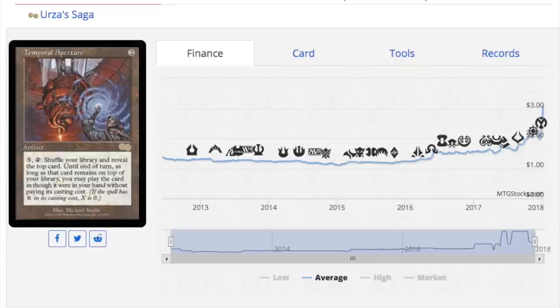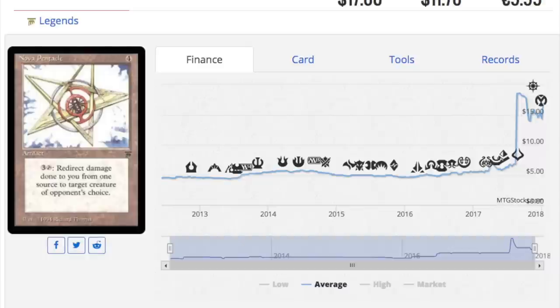Why is this card over three dollars? Answer: Reserve List. That's it, no other explanation. Now let me show you a really crappy card — it's called Nova Pentacle. I could barely read it, the text is so bad. It's about fifteen dollars right now. It is a rare from Legends, and that alone makes it fifteen dollars.